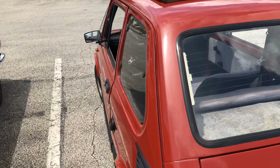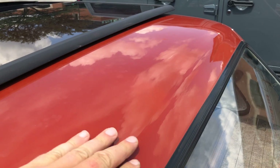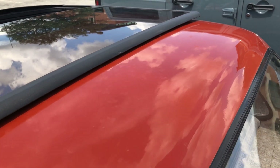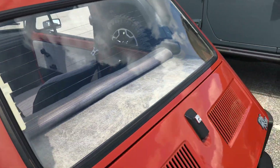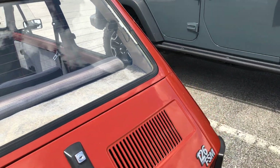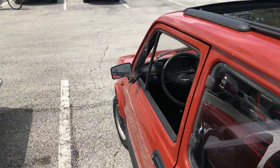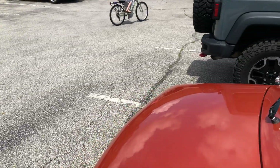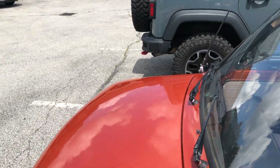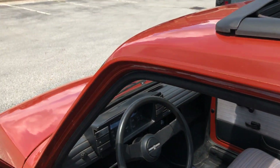I still have to work a little bit on the paint. The car has some water spots here and there — I need to repolish it. I've done the rear hatch — you can see how that looks — but I need to work on the rest of the body. The paint needs a little work for showroom condition, but the bones are here.